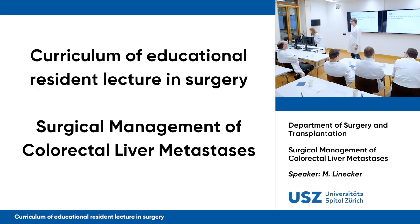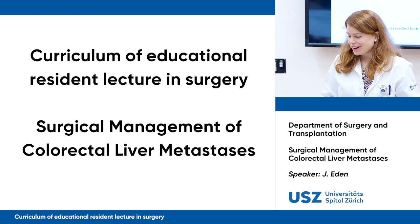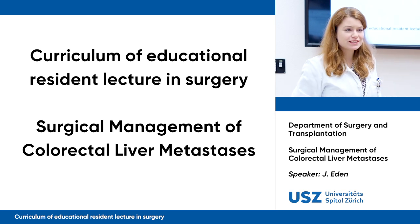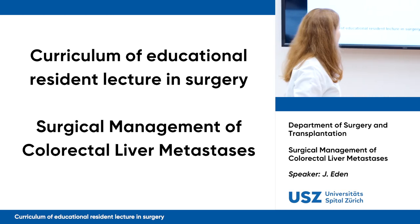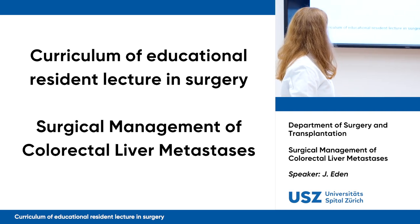Ladies and gentlemen, it's my pleasure to introduce Janina Aden. She's a fourth-year resident in our clinic and will talk about the surgical management of colorectal liver metastases. Thank you so much. Welcome to today's lecture. As it was said in the introduction, I will talk about the surgical management of colorectal liver metastases.